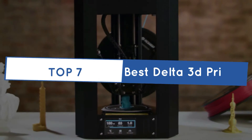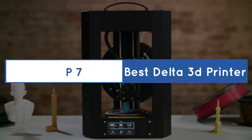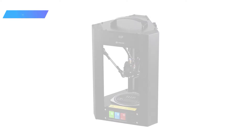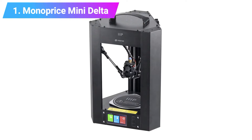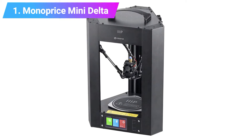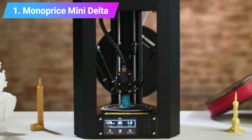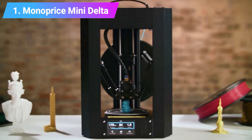Top 7 Best Delta 3D Printers. Let's get started with the list. Number 1: Monoprice Mini Delta. Monoprice makes some of the best budget 3D printers around, with the Monoprice Mini Delta being no exception.